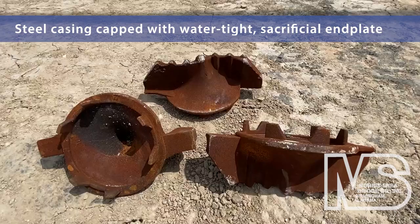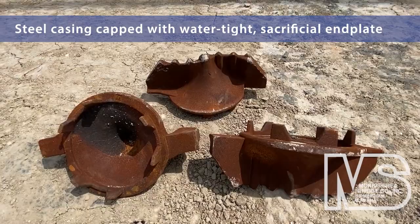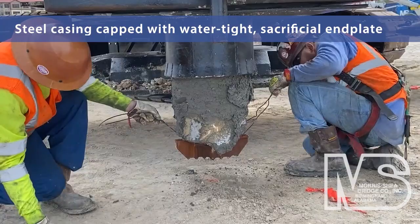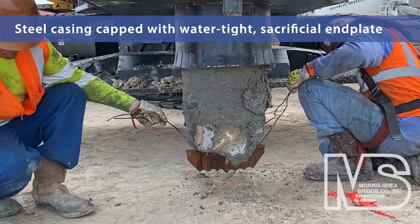Unlike the tooling employed by other foundation contractors, Morse Shea's DeWall tool is constructed on a 12-inch diameter steel casing that is capped with a watertight, sacrificial end plate. The end plate serves as a cutting edge and prevents soil or water from entering the tool during drilling.